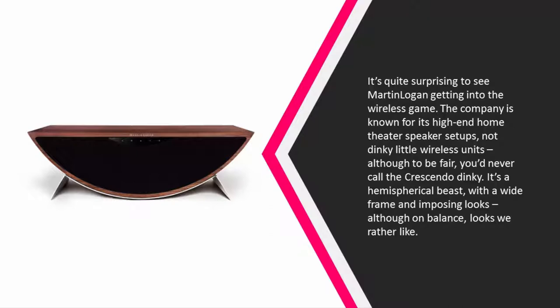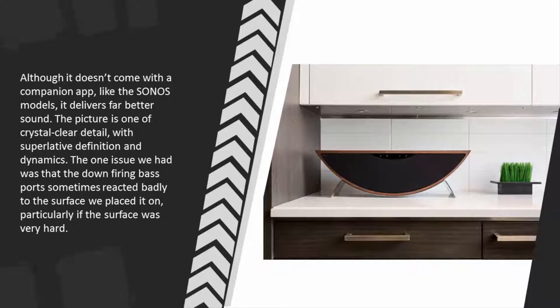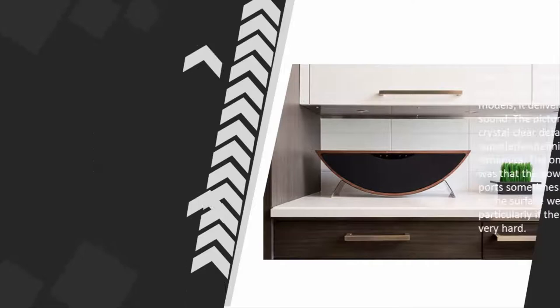It's a hemispherical beast with a wide frame and imposing looks, which on balance we rather like. Although it doesn't come with a companion app like the Sonos models, it delivers far better sound — a picture of crystal clear detail with superlative definition and dynamics. The one issue we had was that the down-firing bass ports sometimes reacted badly to the surface it was placed on, particularly if the surface was very hard.